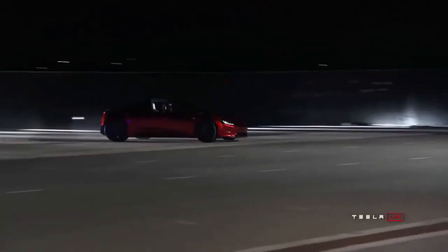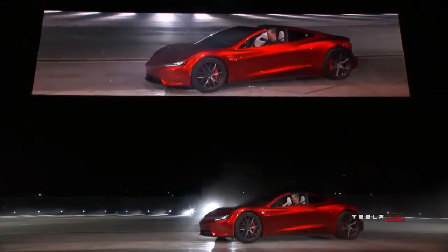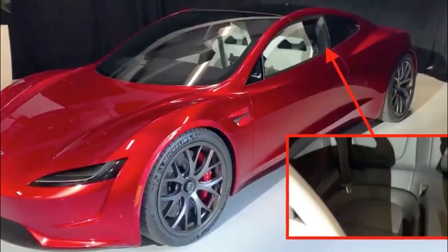According to Tesla, the Roadster maximizes the potential of aerodynamic engineering. With record-setting performance and efficiency, it's also the first supercar to set every performance record and still fit seating for four.